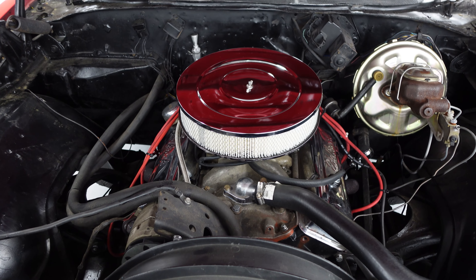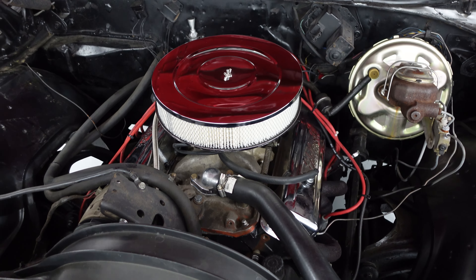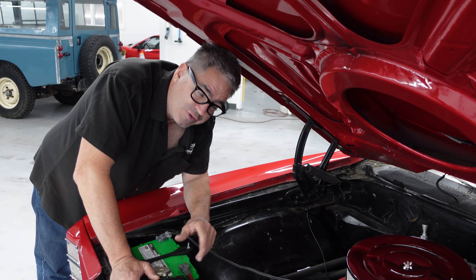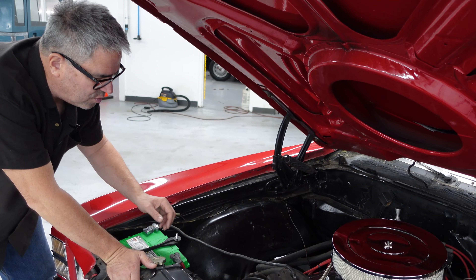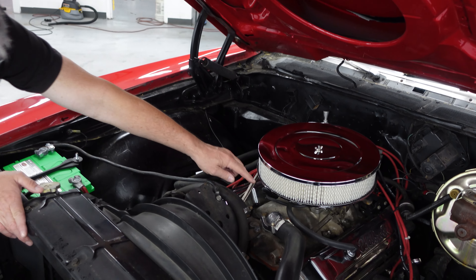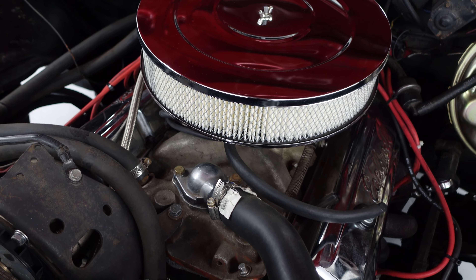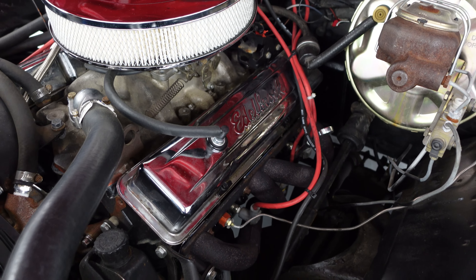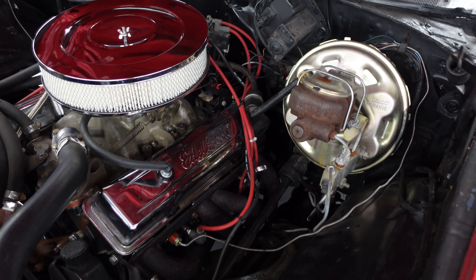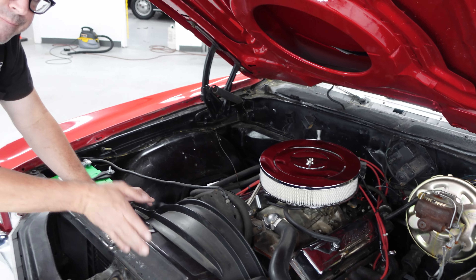They call it a small block because it's physically smaller than the big block, which came along in 1965. The original small block debuted in 1955 at 265 cubic inches, and by 1970 it had grown to 400 cubic inches. They call it the Mighty Mouse — small but oh-so-big when it comes to horsepower. This one has classic day-two goodies: an aluminum Edelbrock intake, an Edelbrock four-barrel square-bore carburetor, steel tube headers, and is otherwise pretty much stock under the hood. It's backed up by an automatic transmission.